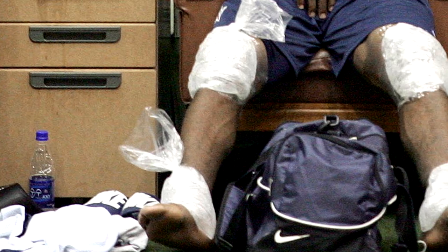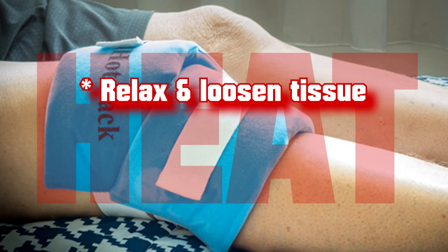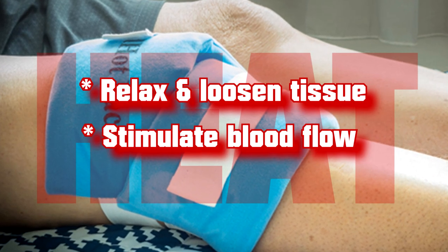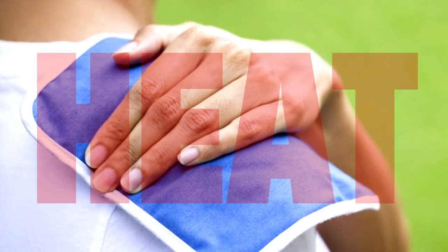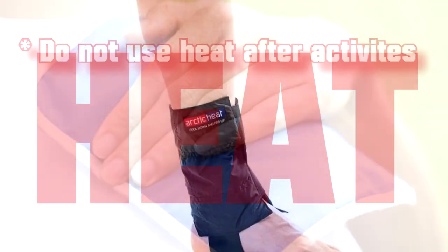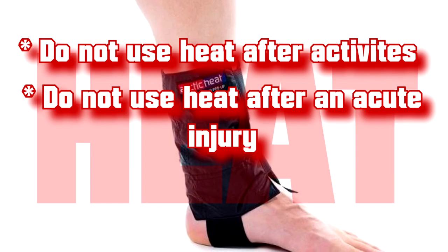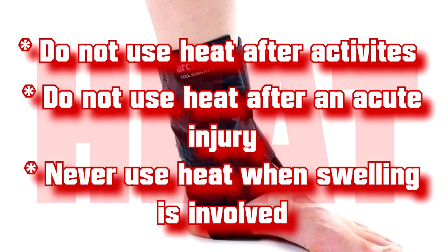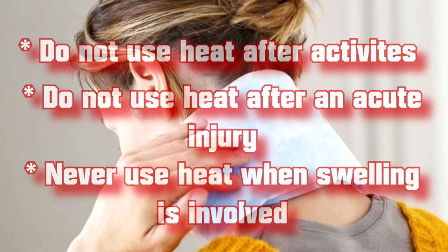Decreasing swelling around an injury will help control the pain. Heat treatment should be used for chronic conditions to help relax and loosen tissues and to stimulate blood flow to the area. Use heat treatments for conditions such as overuse injuries before participating in activities. Do not use heat treatments after activity, and do not use heat after an acute injury. Never use heat where swelling is involved, because swelling is caused by bleeding in the tissue, and heat just draws more blood into that area.